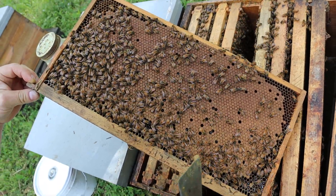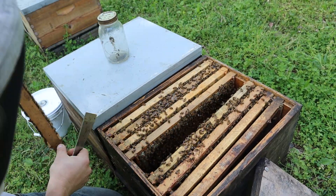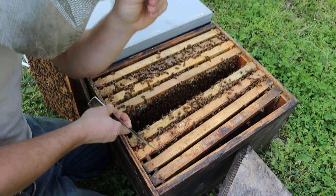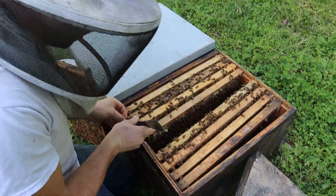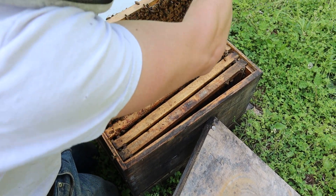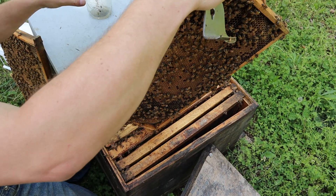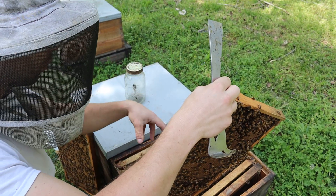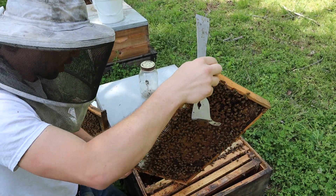This is just mostly capped brood — the other side of the frame is even better. When this emerges, it's going to cover about three frames worth of bees, and that's just from one frame. When we installed these packages — I'll leave a link up here if you want to see how — we gave them a gallon of food each afterwards, except a couple that got quart jars because they were a little smaller. I think the drift kind of got to them and went to colonies like this one.